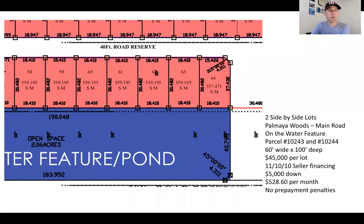So here's a nice plot map of them. They are lot numbers 61 and 60 — you see they've got 559 square meters apiece. Again, that's 60 feet wide by 100 feet deep. $5,000 down per lot and $528.60 per month per lot, no prepayment penalties.